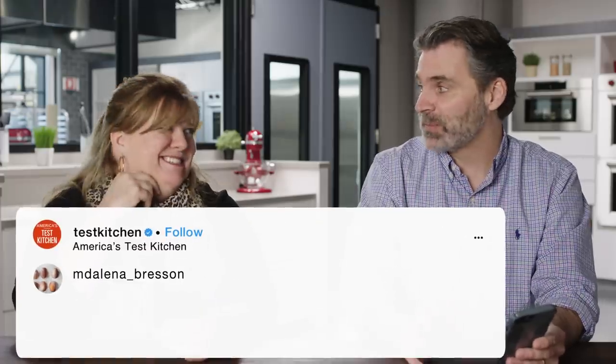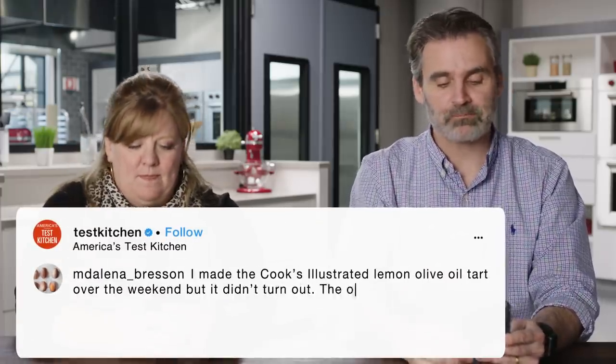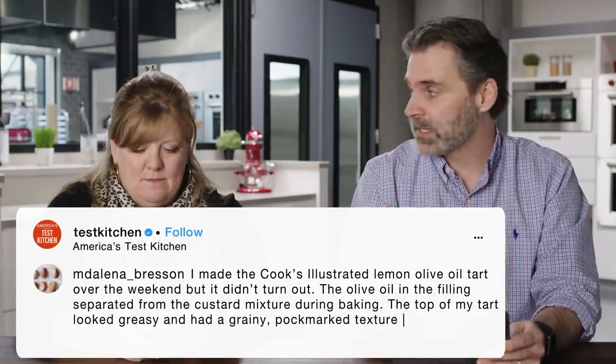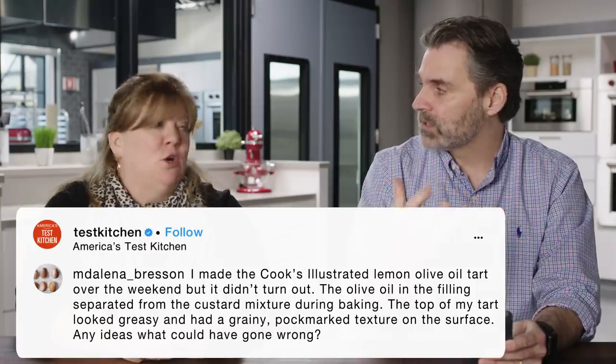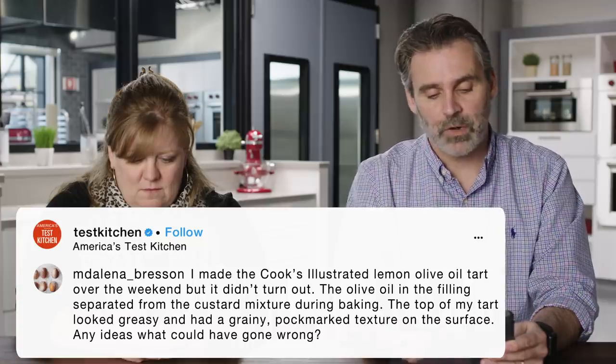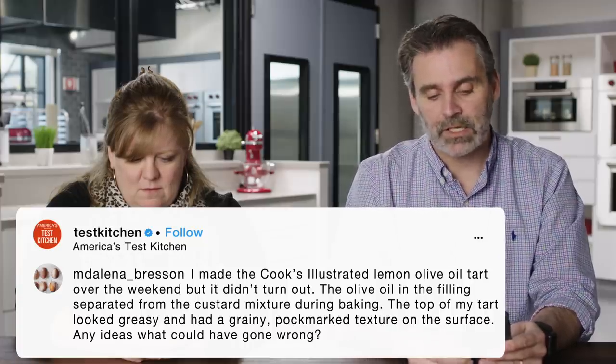The Cook's Illustrated Lemon Olive Oil Tart question: the oil in the filling separated from the custard during baking. We have a really great olive oil tart that Andrea Gary developed — super simple, super flavorful, very lemony — with a lemon curd made with olive oil. The olive oil in the filling separated from the custard during baking, and the top of the tart looked greasy with a grainy, pockmarked texture on the surface. Any ideas what could have gone wrong?